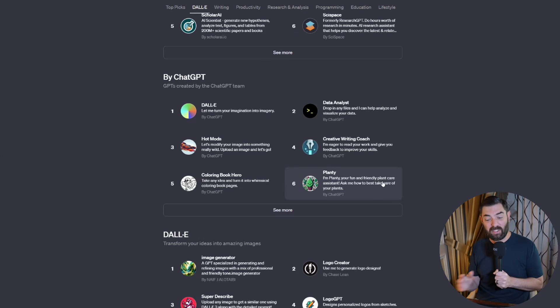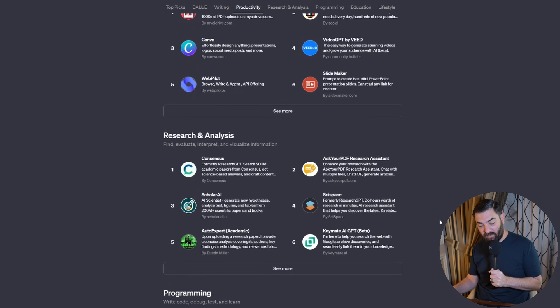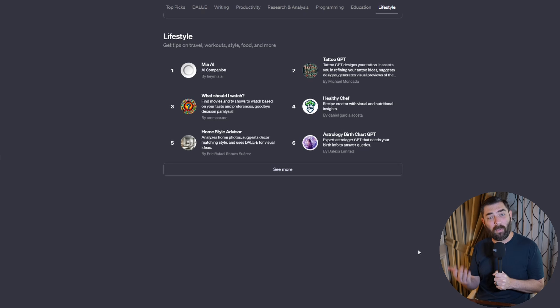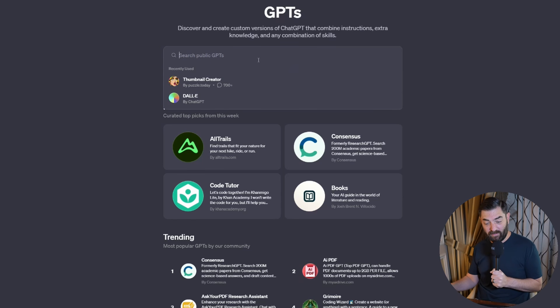You can see GPTs created by OpenAI, some specific DALL-E GPTs, writing GPTs, productivity, research and analysis, programming, education, and lifestyle. They have a whole bunch of categories here of GPTs that you can use, with a quick access menu to get to any of these categories. And then you can search public GPTs.